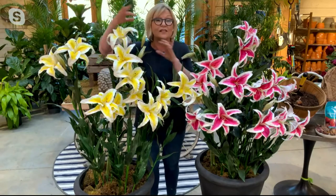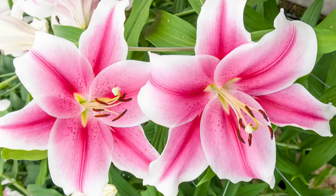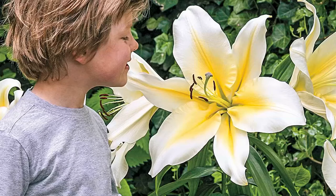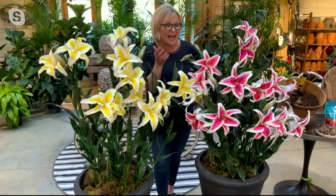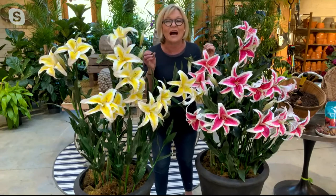Your neighbors are going to see them across several lawns — they are huge and big. By the third year you're going to see masses and masses of flowers on that stem. The stem itself is super strong — it has to be, supporting these huge flowers. The stem can be two to three inches in diameter.